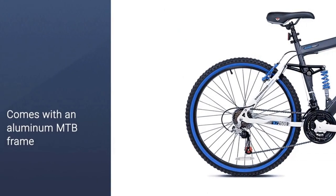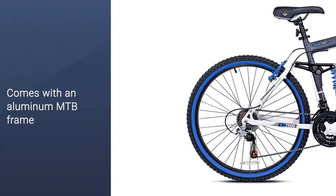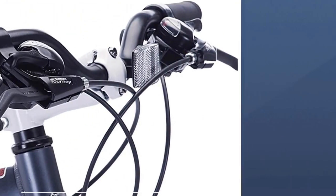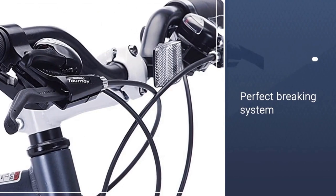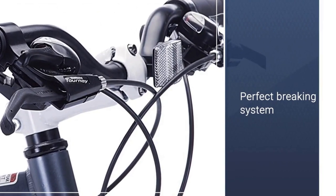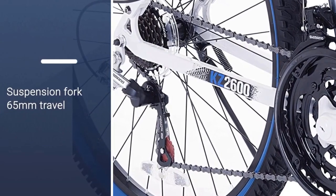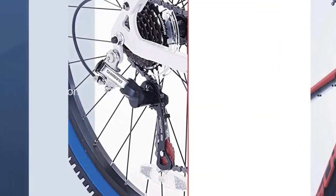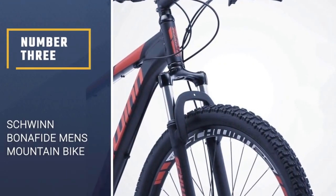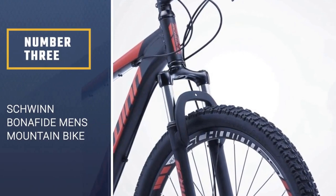It features a 26-inch full suspension aluminum MTB frame, suspension fork with 65 millimeters of travel, and Shimano 21-speed shifters with rear Tourney derailleur. Men who love mountain biking like this bike's value for the price, simple assembly, and head-turning good looks.